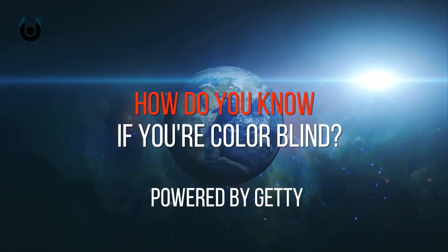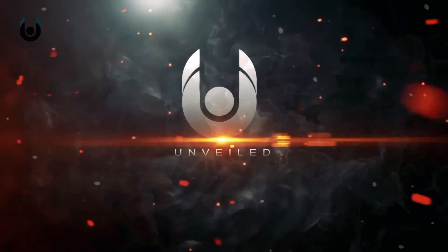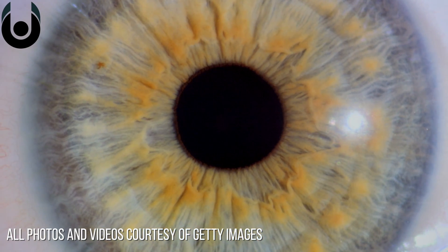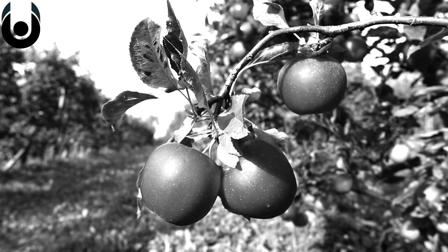How do you know if you're colorblind? What is colorblindness? Despite the condition's name, blindness is arguably not an accurate descriptor, as it suggests an outright inability to observe an object. And that's not really the case.